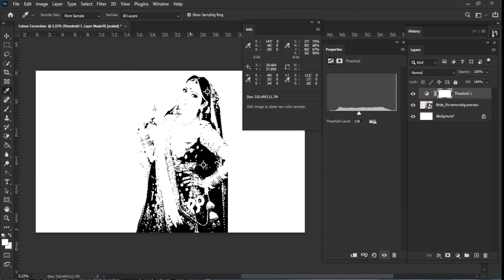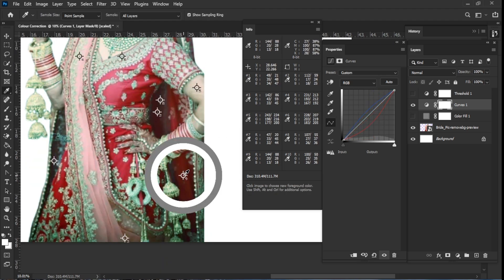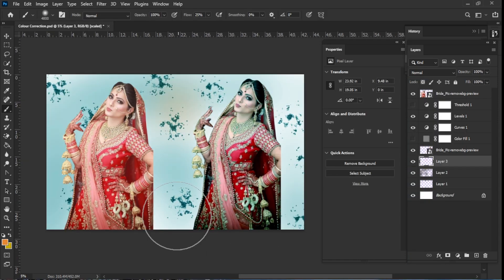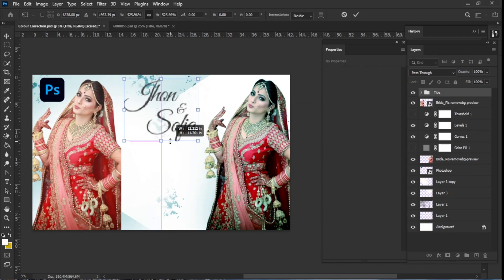Is your photo looking off and you can't figure out why? Let me show you a Photoshop trick that uses threshold and a gray solid layer to get perfect color correction in just a few clicks. Trust me, this hidden gem will blow your mind and fix your colors like magic.